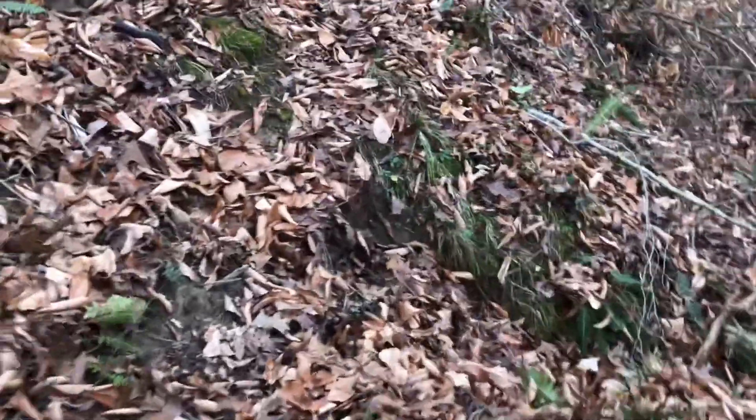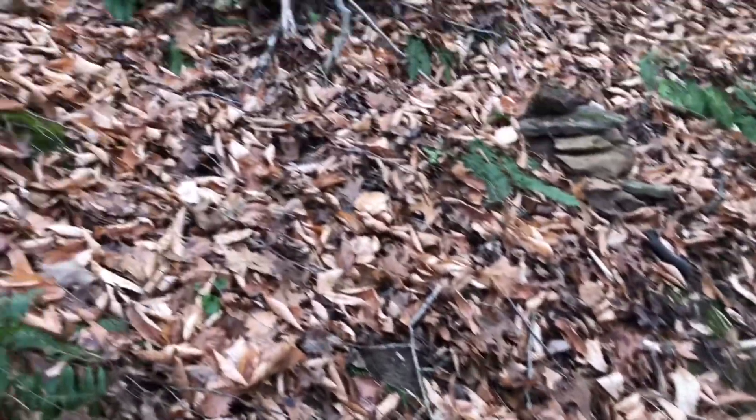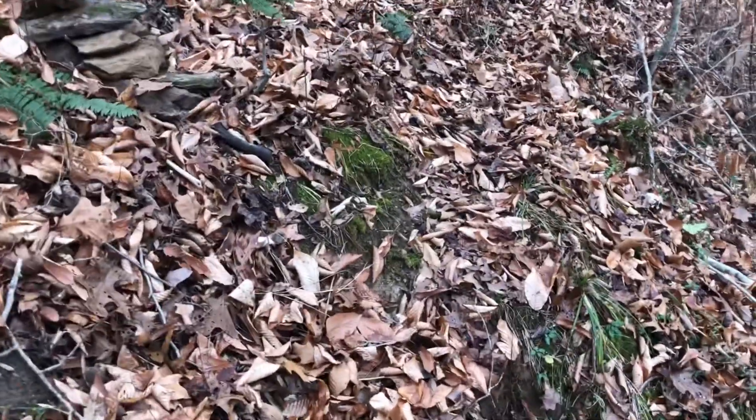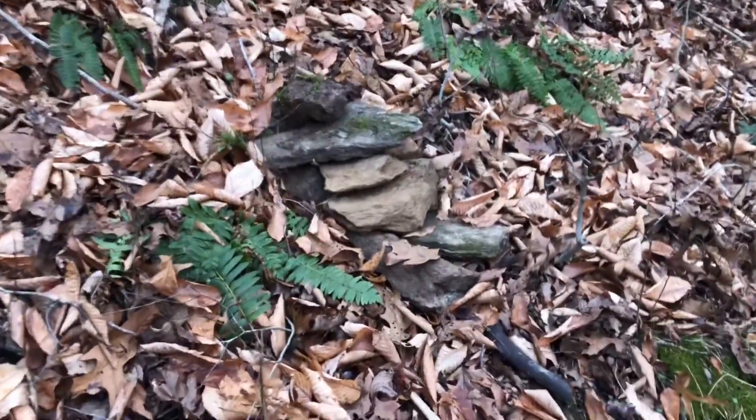Right here is a drainage. I don't know if you can see how steep that is, but the water comes down from up the mountain here, and I think I'm going to build a small bridge there. Here are some rocks that I piled up in case I need them.